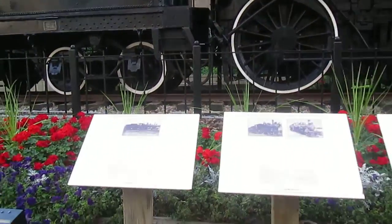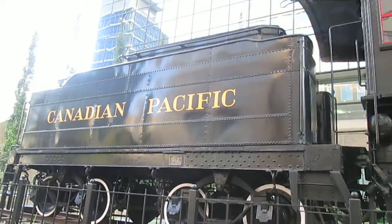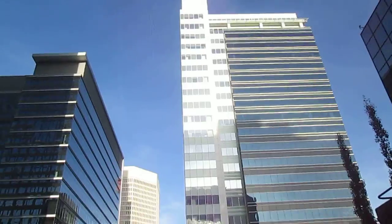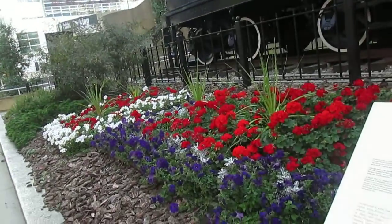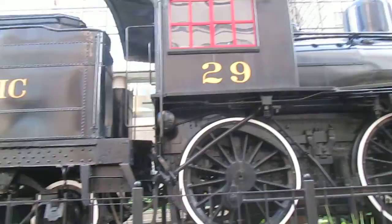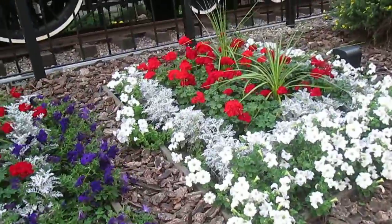We're right in downtown Calgary looking at the Canadian Pacific. We're right in the middle of downtown, in the business section. Look at the flowered area — this is the second steam engine we've seen on our trip, but this one is museum quality, really nice. Even the environment around it is flowered.